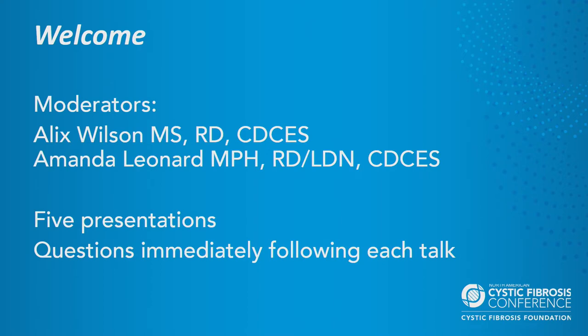Alex is a dietitian and clinical researcher at National Jewish Health. My name is Amanda Leonard and I'm a pediatric dietitian at Johns Hopkins. We'll have five speakers, each 15 minutes with eight minutes for questions following. Please use the app for all question submissions — there are no longer microphones. Our first speaker, Hua Ling, is a statistical geneticist for the Center for Inherited Disease Research at Johns Hopkins University, and she'll be talking about genetic modifiers and nutritional status.